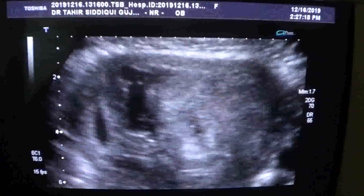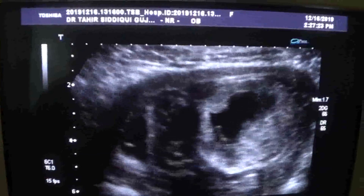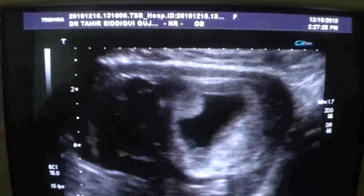Gestational sac of 7 weeks. This is a magnified view.